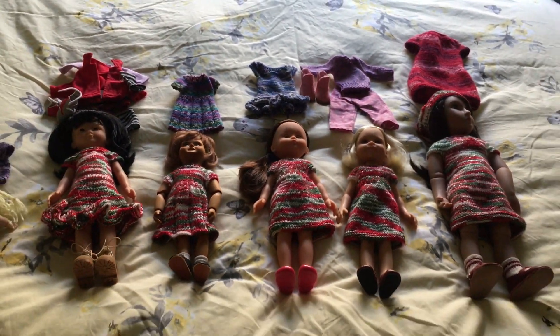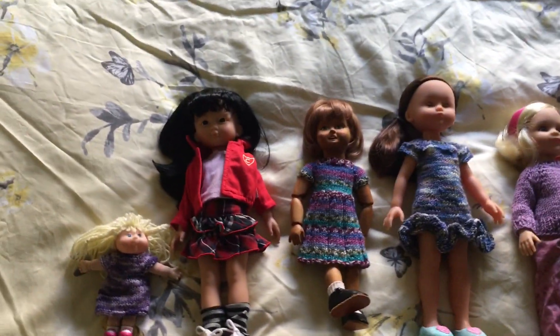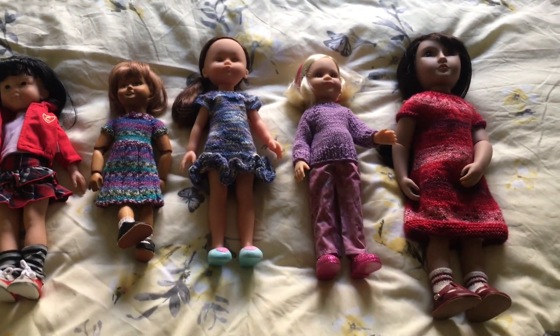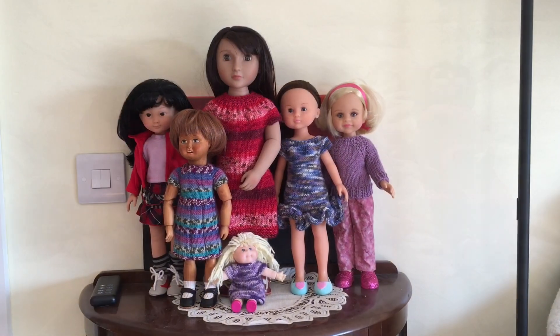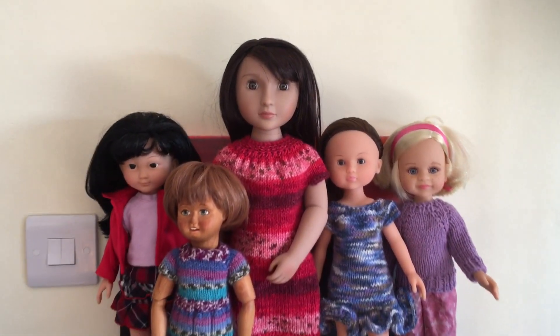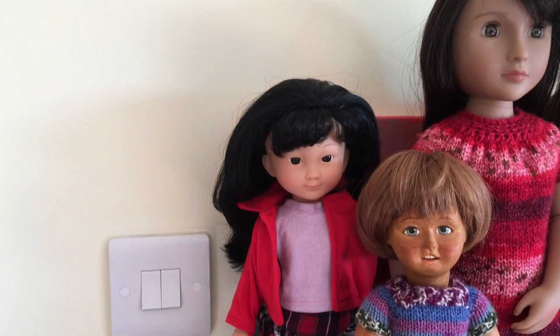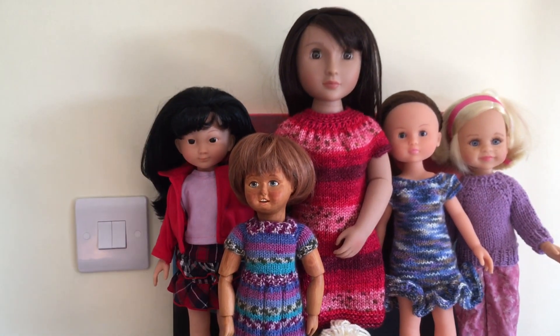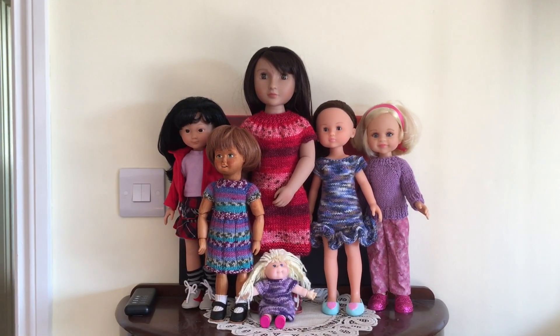I'll be back once they've been dressed. Here they are, all changed! I'm going to have to go and put them somewhere with a bit more light because the lighting is pretty bad in this room. Here are the girls — they're all wearing something I've made, apart from this girl who's in her original outfit. She looks really cute in that. They will now go back on their shelves where they live.